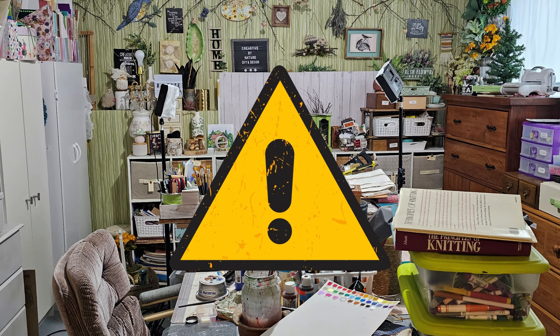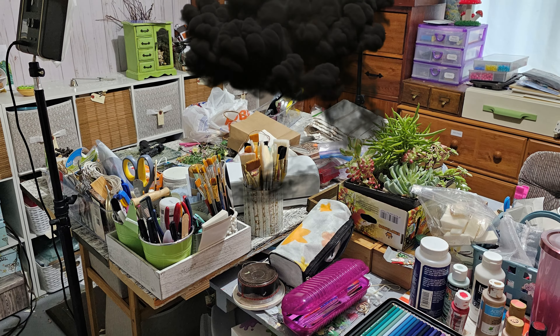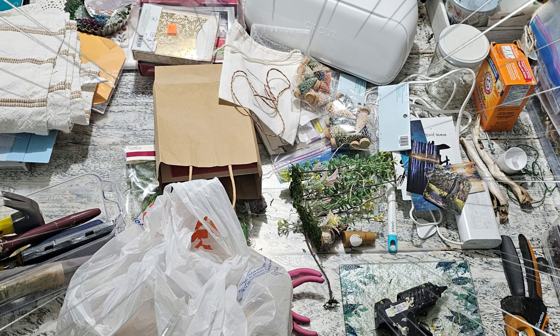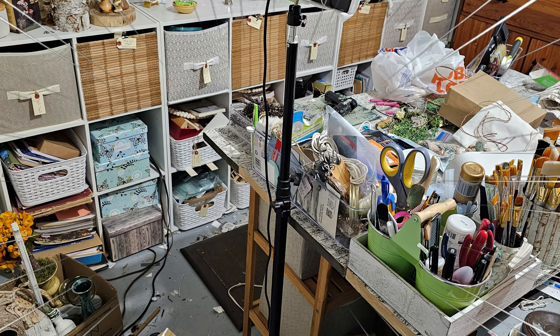A word of caution — it looks like a bomb has gone off in my craft room. Can you relate? I don't know where to start. I haven't had the motivation, but today is the day we're going to take back our craft space so we can get back to what we love doing most: crafting.